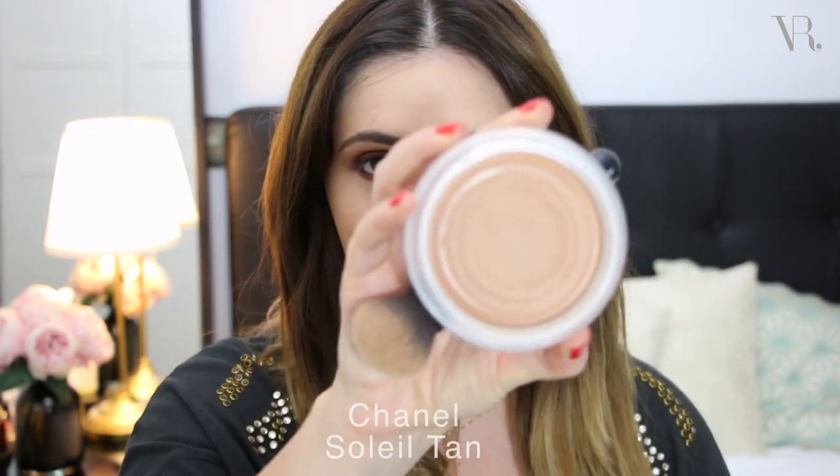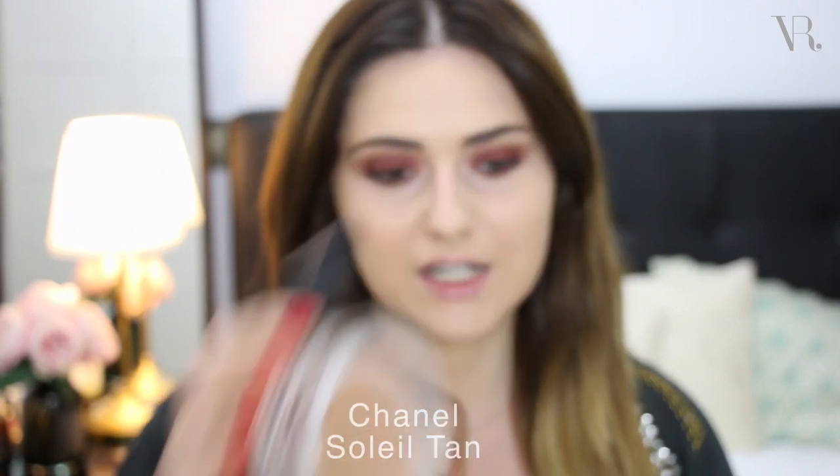I'm going to move on to the cheeks and I'm going to bronze my skin with the Soleil Tan de Chanel. I've talked about this brush on my ride or die makeup tag — I'll link it below. I'm using a really dense face brush and applying it underneath my cheekbones just to warm up my skin a little bit. I really love this — it's very easy to apply, it ends up looking very natural, but it definitely warms up your skin very nicely.